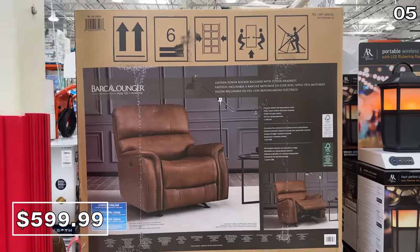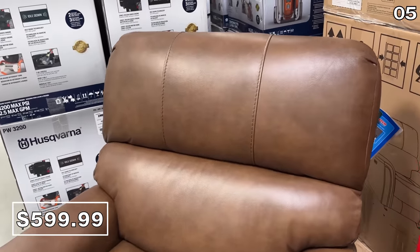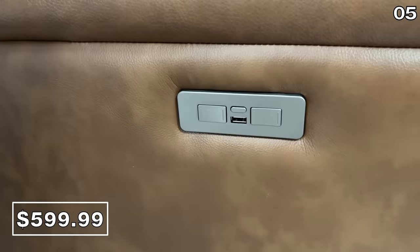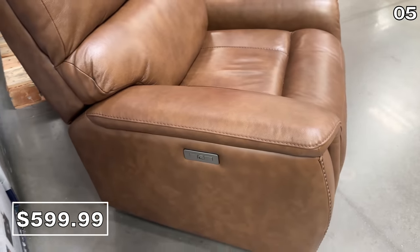One of the better prices I've ever seen for an actual leather power recliner with a power headrest is this one at $600, featuring a USB charger conveniently located beside the built-in power controls in the armrest.